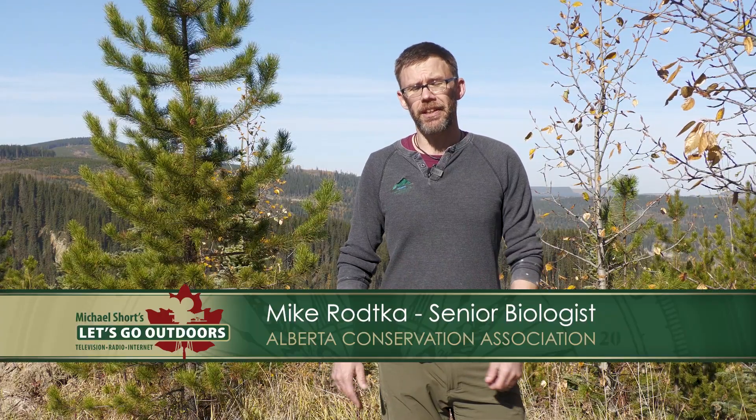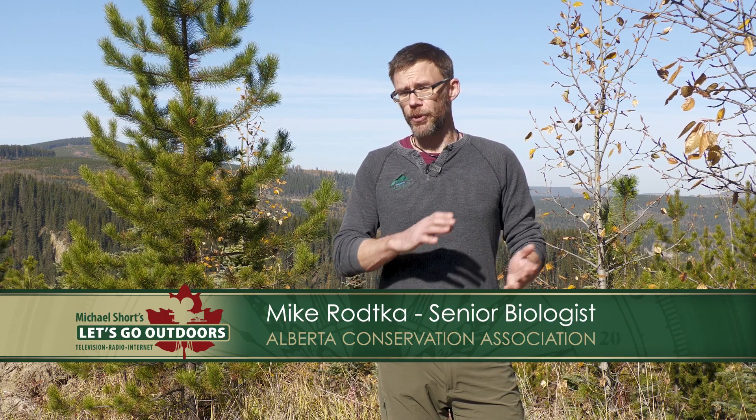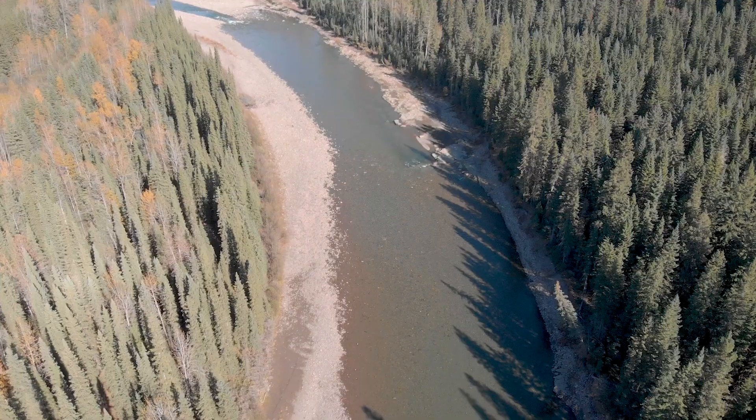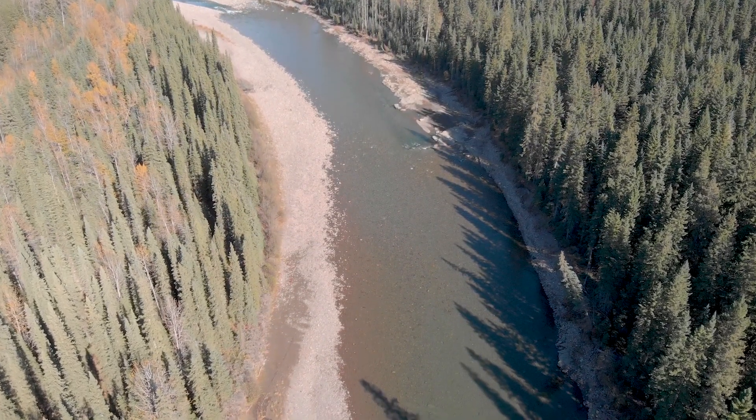Through telemetry work that we did at that time, we were actually able to document that we have bull trout coming from the lower Clearwater, the North Saskatchewan, the Ram River — which Fall Creek is a tributary to — all of them coming up into Fall Creek to spawn.